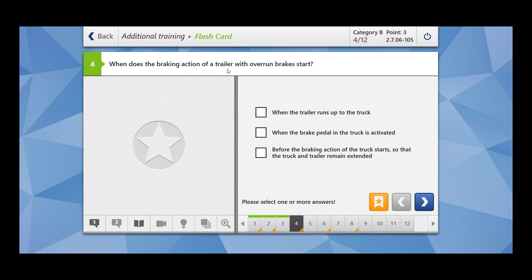When does the braking action of a trailer with overrun brake start? The overrun brake is a brake system commonly used on small trailers. Whenever there is motion of the trailer with respect to the towing vehicle, these brakes are activated. When the brake pedal in the truck is activated? No. Before the braking action of the truck starts — when the trailer runs up towards the towing vehicle — that is when the overrun brakes start.